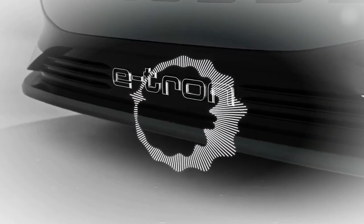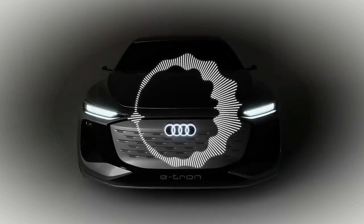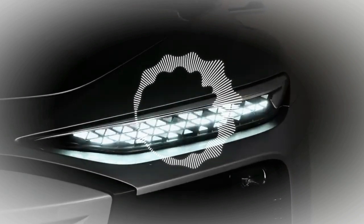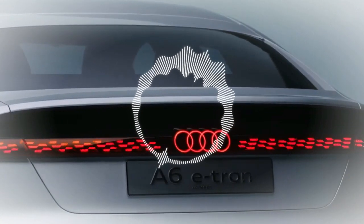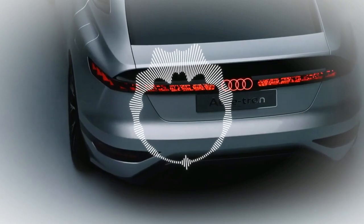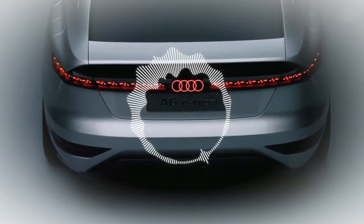Two more things are very important to mention. The black panel which includes the rear lights is a manifestation of the screen concept. Under the black panel you see a light bar made via OLEDs, and via these OLEDs you get very amazing light animations.